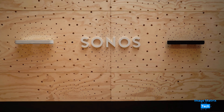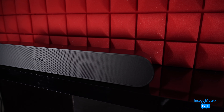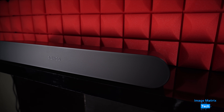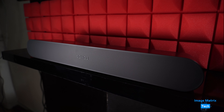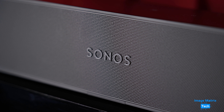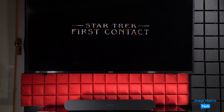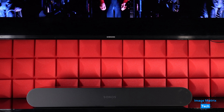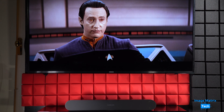Back in 2018, Sonos launched its compact soundbar, the Beam. Three years later came the Beam Gen 2, and now we have the Ray, which is smaller still, leaner on specs, but cheaper. Usually that doesn't add up to great sound, but you'll be surprised just how much presence this front-projecting speaker system has when it's in the right room.